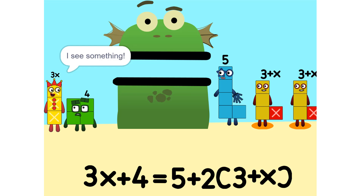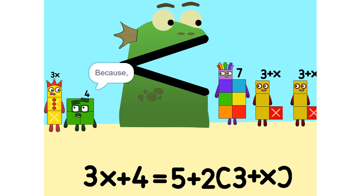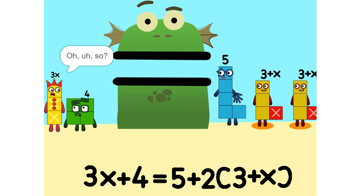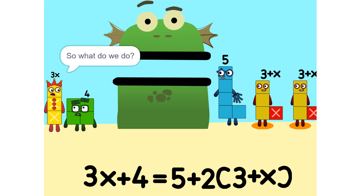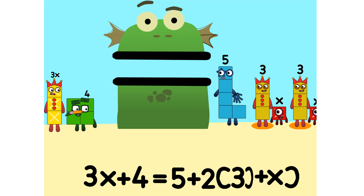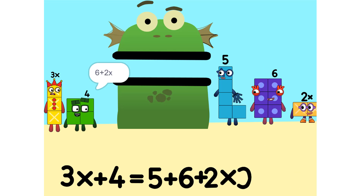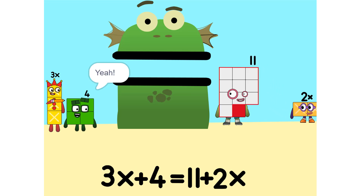I see something — we can add these two. Why did that happen? Because the 2 is connected to the 3 plus x. It's like adding apples and oranges. So what do we do? See the 2 times (3 plus x)? That's the same as 2 times 3 plus 2 times x, which is 6 plus 2x. And 5 plus 6 is 11. Yeah.